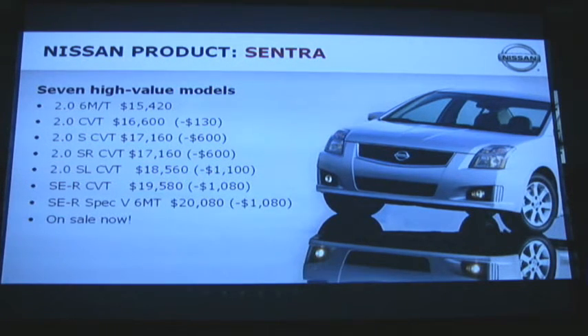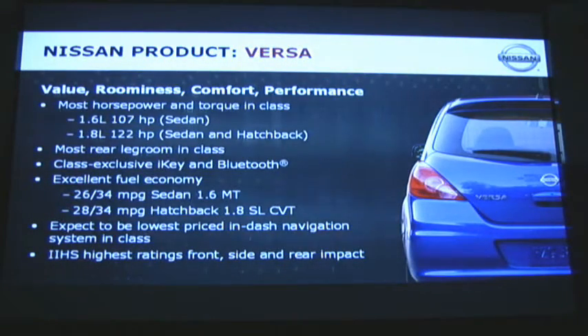Moving on to the Versa — the Versa is also a very important product in our lineup. It is our lowest-priced vehicle sedan. In terms of competitiveness, it's an extremely well-equipped vehicle. It has the most horsepower and torque in the class. The 1.6 is one of the lowest-priced vehicles in the U.S. at a starting price of under $10,000. It has great fuel economy, and in 2010 will also have a new in-dash navigation system. It also has a very high IHS rating.